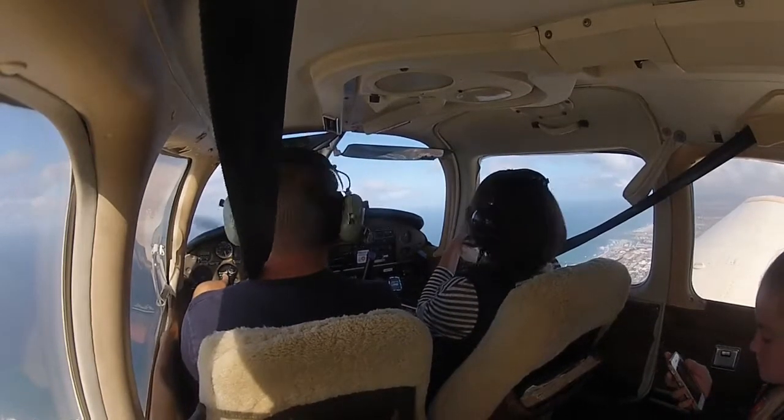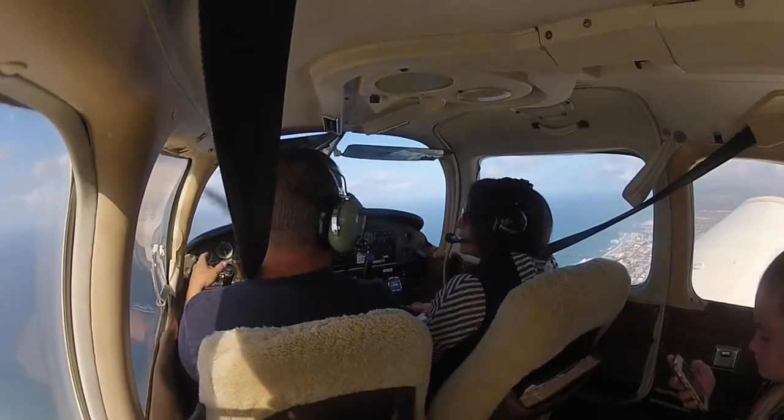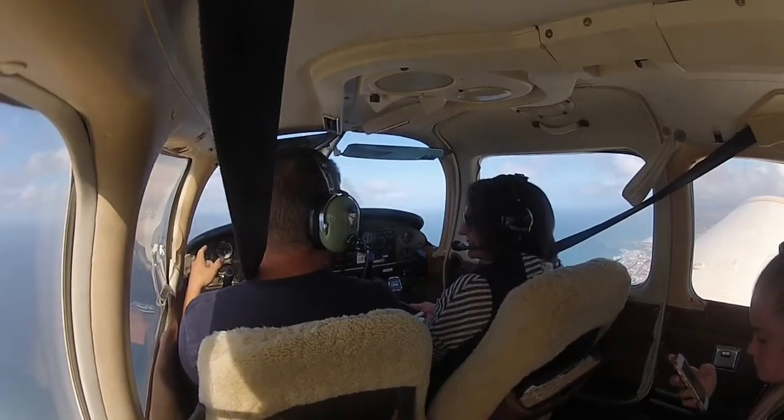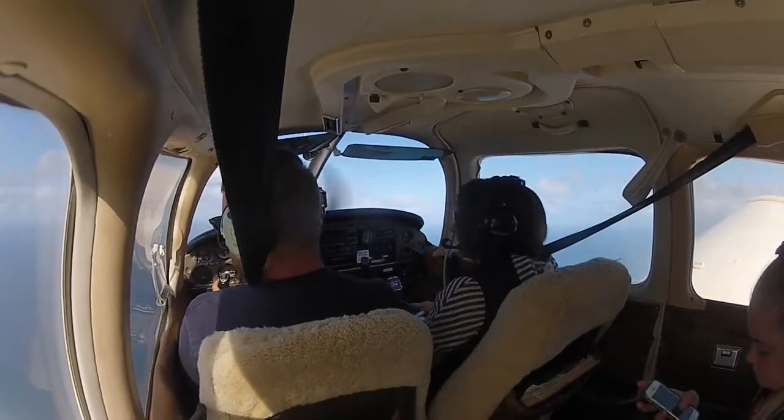So is that plane that way? They're both down there. You want to fly it? No, I'm good. Sure? Yeah. Alright. Thank you, though. I'm good.